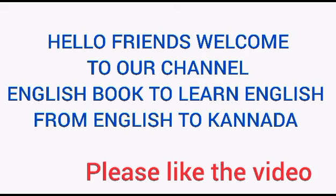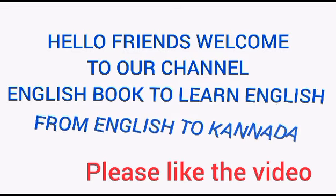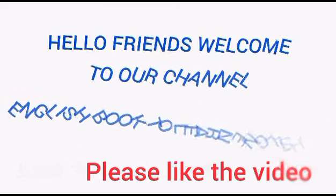In this video, I am going to teach the children one word sentences. It makes children learn easy and quick. Make your children quick learners. Come friends, let us go through the video.